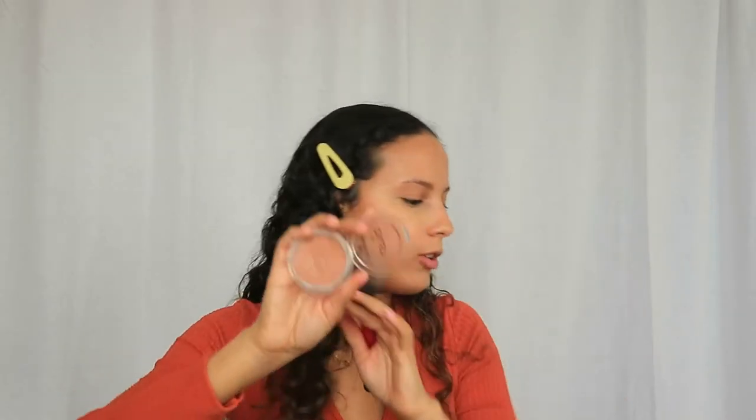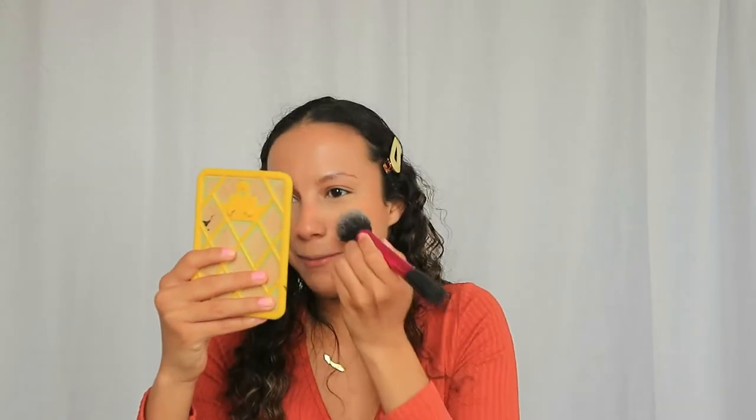Now I'm going to use the Essence blush — I saw Juicy Jazz using this and I wanted to try it. It's not really a pinky tone like normal blushes; it's more of a bronze tone. I really like it because it gives you the feeling that you've tanned and been to the beach. I'm also going to top it with a slightly more peachy tone to get the full blush effect. I'm putting it right here on the cheeks.